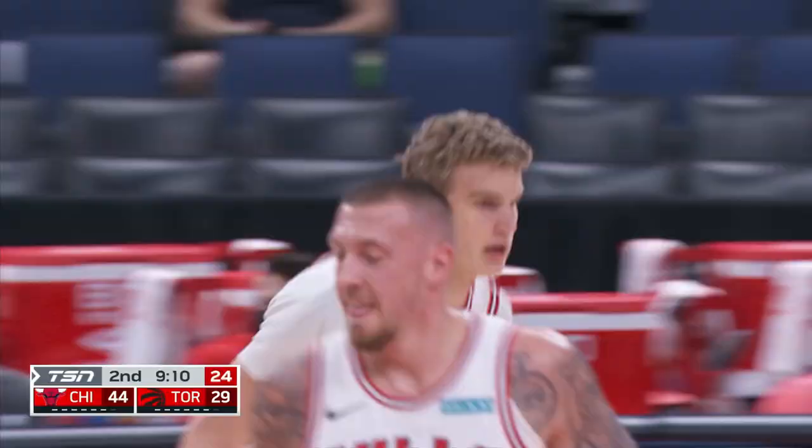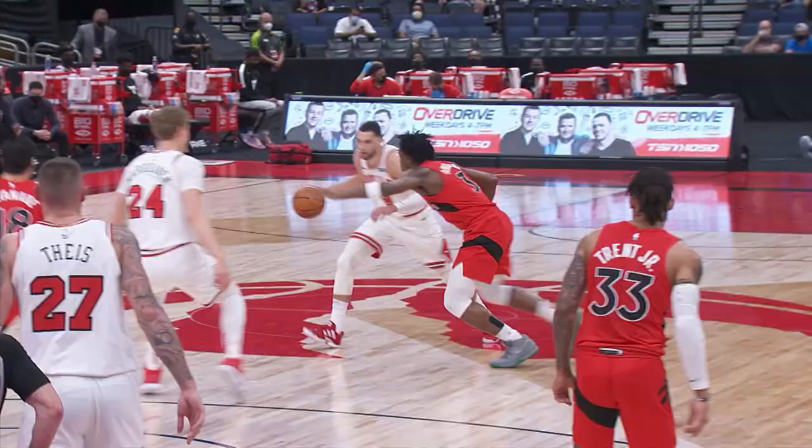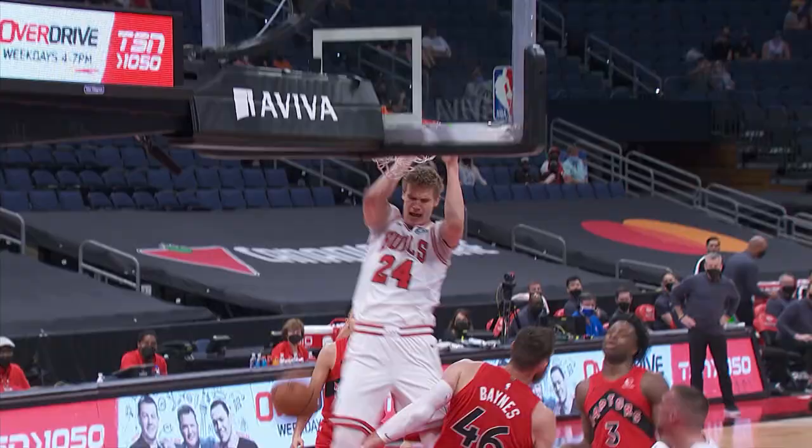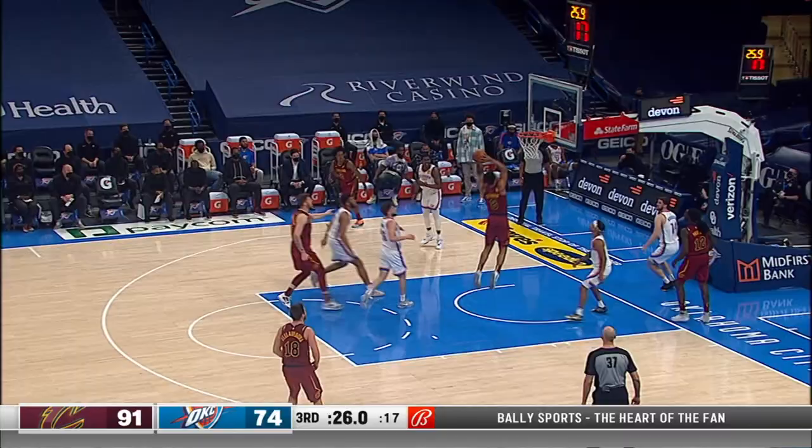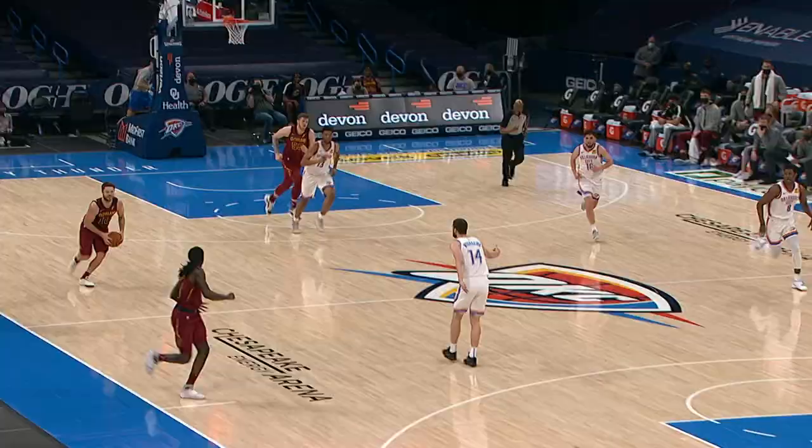Starting off with number ten. Zach Levine threads the needle on the bounce pass for Lauri Markkanen, slam. Chicago Bulls believe sharing is caring. Levine to Markkanen, two hands for safety.